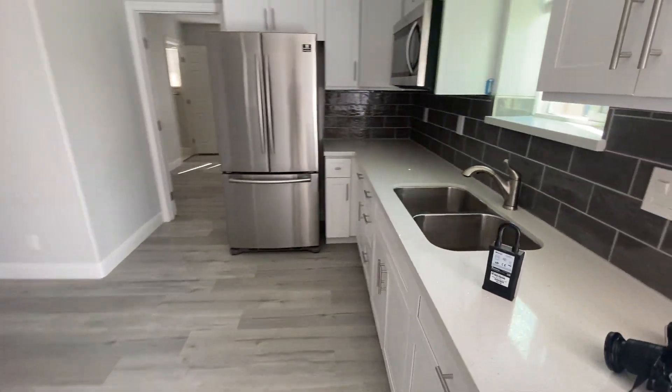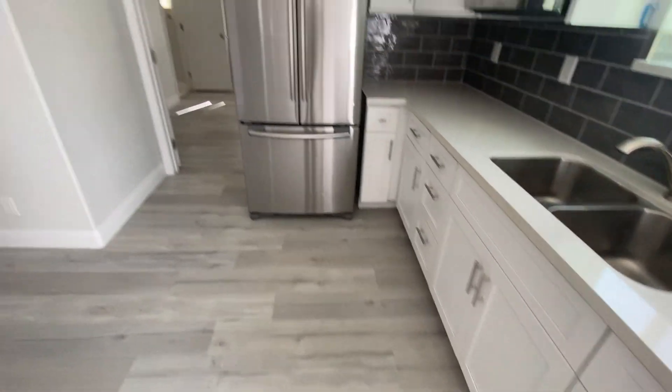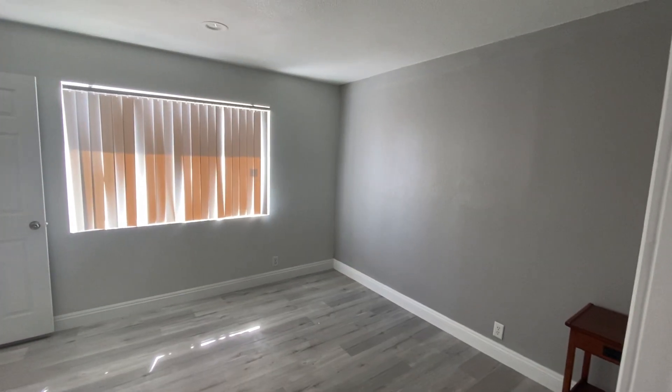Brand new appliances, quartz countertop, wood flooring. And then here we've got your bedroom.